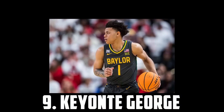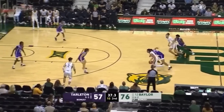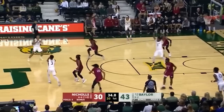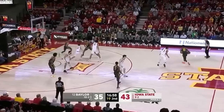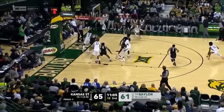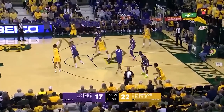Coming in at 9 I have Keontae George, the 6'4 freshman out of Baylor. Keontae George is just a bucket — he's one of the most versatile shooters in the draft and he has a very deep bag. He's impressed me with his playmaking and quick reads, and he had some really intriguing defensive possessions, especially early on in the season. Keontae was very inconsistent and his numbers kind of dived with a few poor games, but I really buy his long-term NBA upside and I think he could be a star in the league. So I have Keontae George as my 9th ranked prospect.